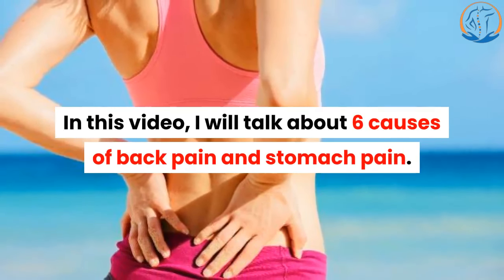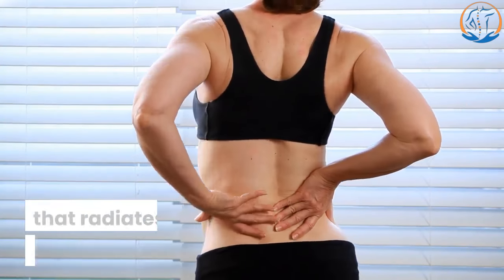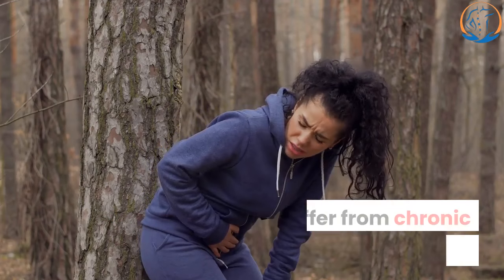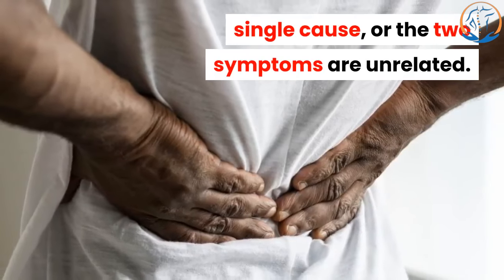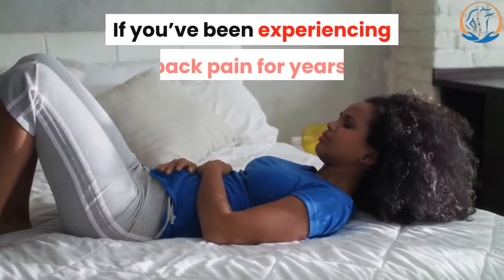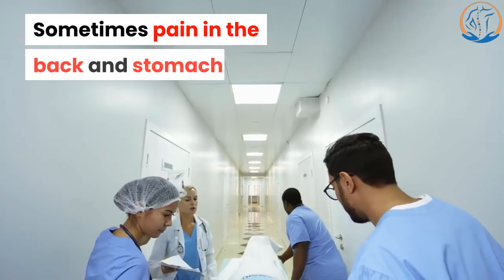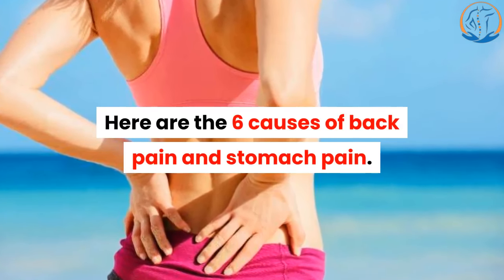In this video, I will talk about 6 causes of back pain and stomach pain. Are you experiencing lower back pain that radiates to your abdominal area? Stomach and back pain often go hand in hand. Stomach pain is very common among people who suffer from chronic lower back pain. Either your back and stomach pain have a single cause, or the two symptoms are unrelated. If you've been experiencing back pain for years but the pain only recently spread to your abdomen, it could be a cause for concern. Sometimes pain in the back and stomach indicates a medical emergency. Here are the 6 causes of back pain and stomach pain.